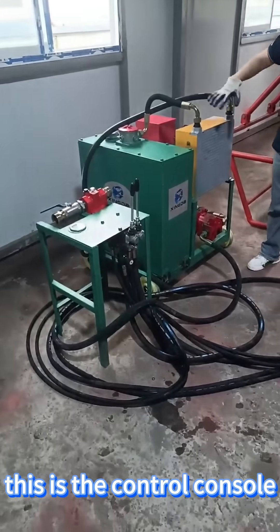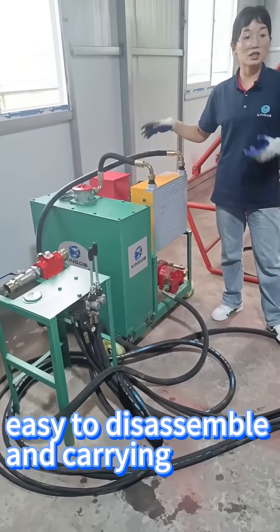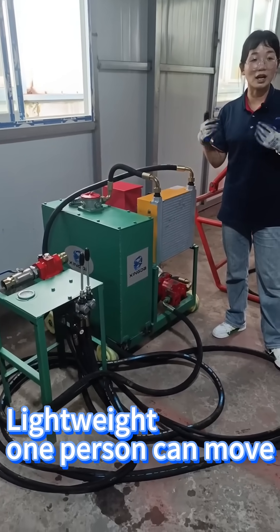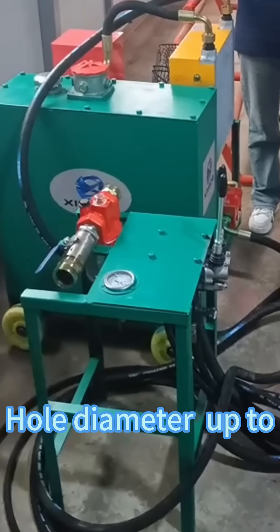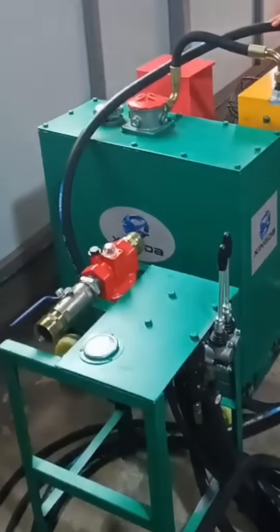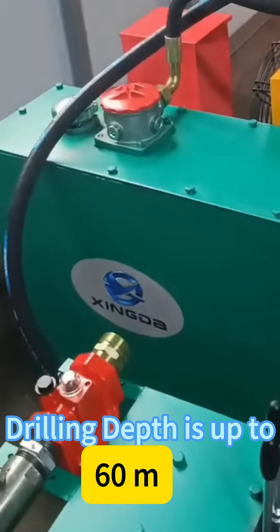This is the control console. Easy operating, easy to disassemble and carry. Lightweight — one person can move it. Hole diameter up to 200mm. Drilling depth is up to 60m.